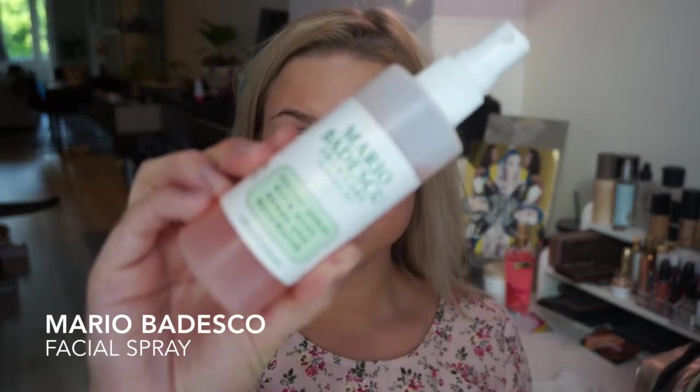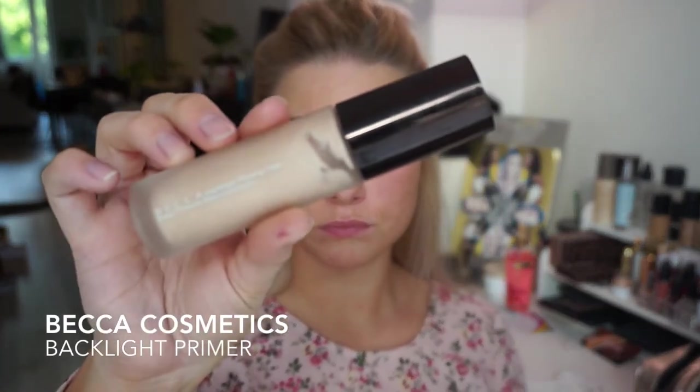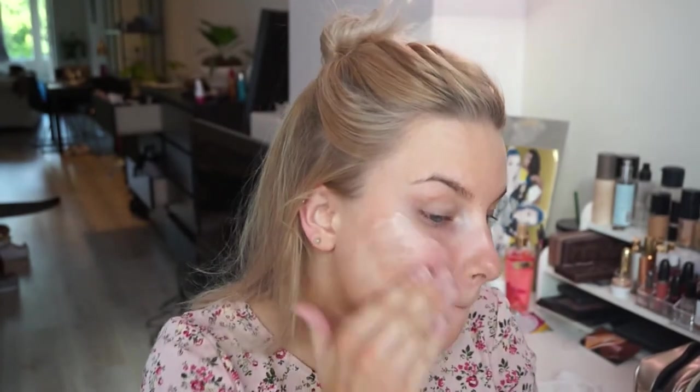Hey guys, I'm back and this is my summer glam. We're gonna start by spritzing the face with a Mario Badescu facial spray — I love this and it's so refreshing. Then we're gonna prime with the Becca Cosmetics Backlight Primer, which gives the skin such a nice glow. I really love this for the face.